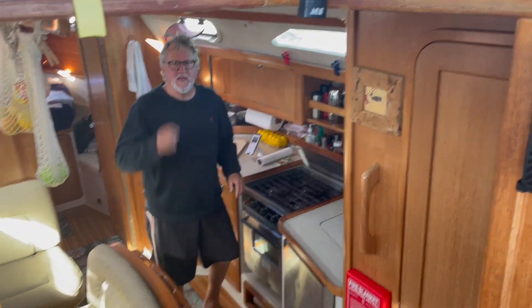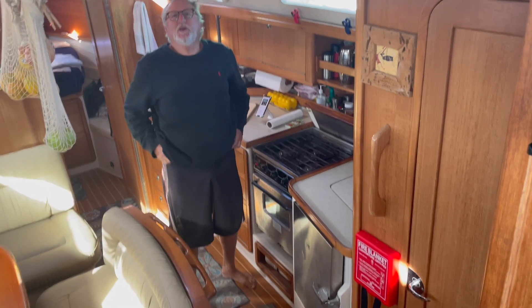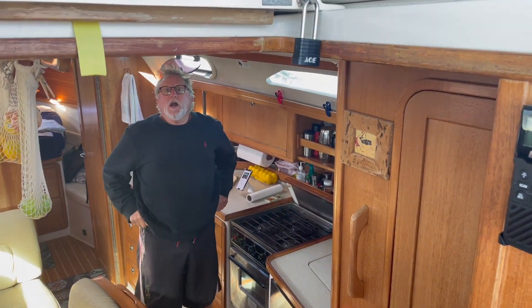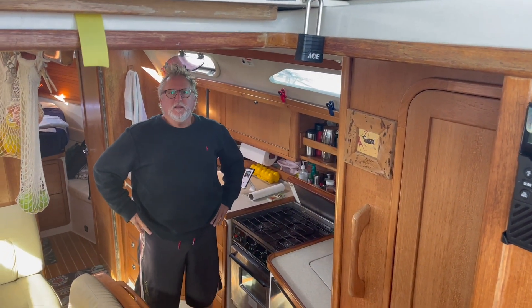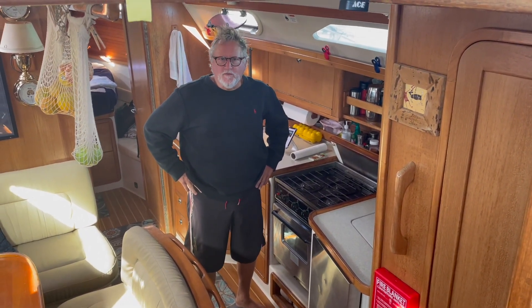It's our first Thanksgiving on the boat, and we're having some friends from Sailing Vessel Salt Whistle over this afternoon. Tim is doing most of the cooking, so let's hear from him what's on the menu. Mashed potatoes and gravy, Jacques Pepin carrots, and Jacques Pepin inspired chicken. Mashed potatoes and gravy.